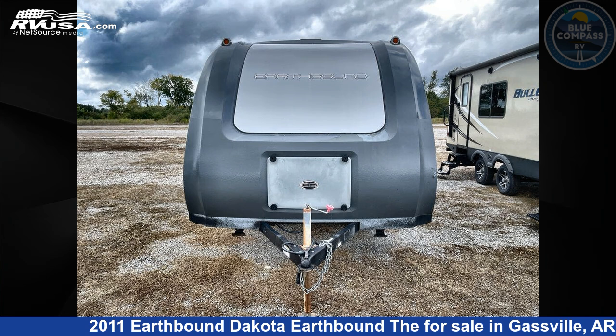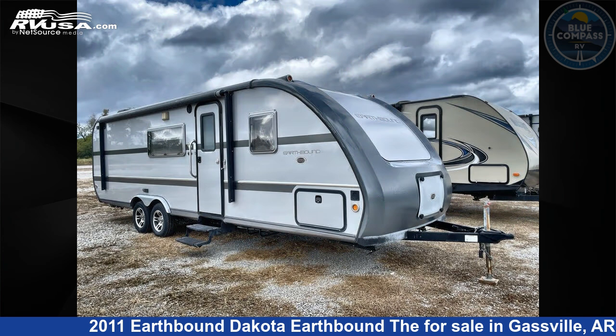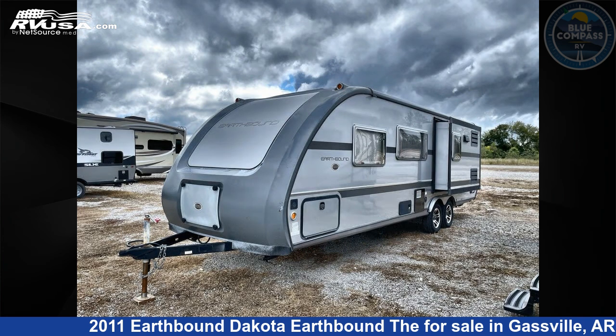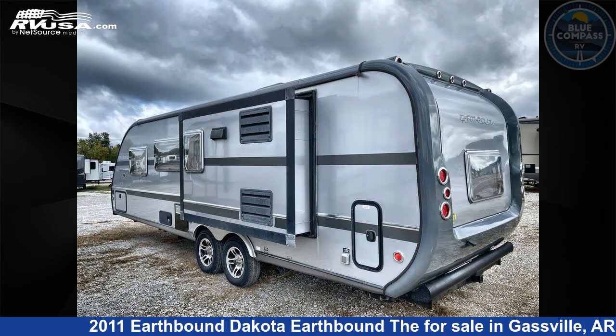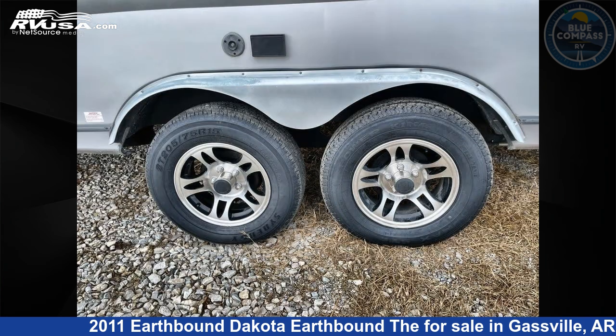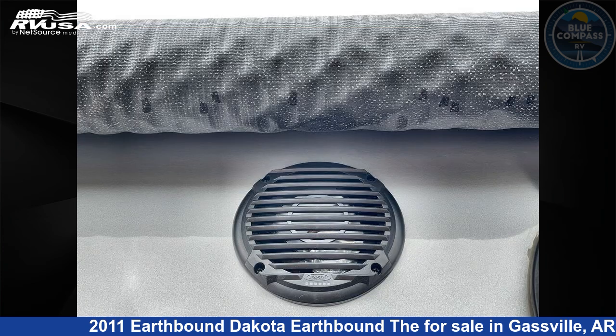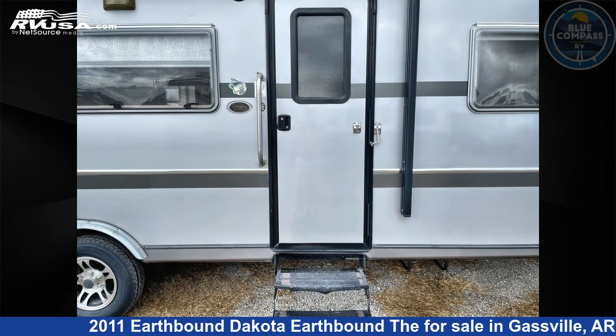This 2011 Earthbound Dakota is a travel trailer RV located in Gasville, Arkansas 72635, offered for sale by Blue Compass RV Gasville. Click the link in the video description to visit RVUSA.com and see more photos as well as the current price. This used Earthbound is 30 feet 0 inches in length and features sleeps 7, a slide out, and 40 gallons fresh water capacity.